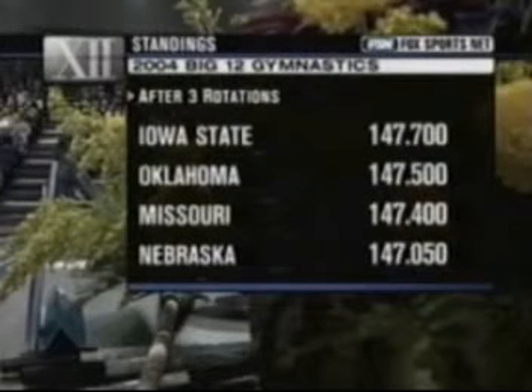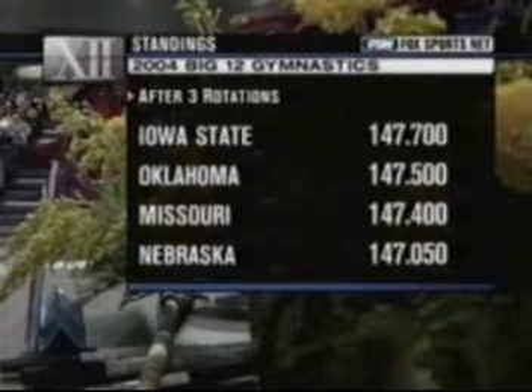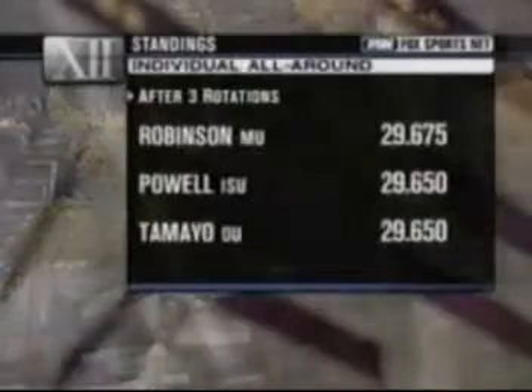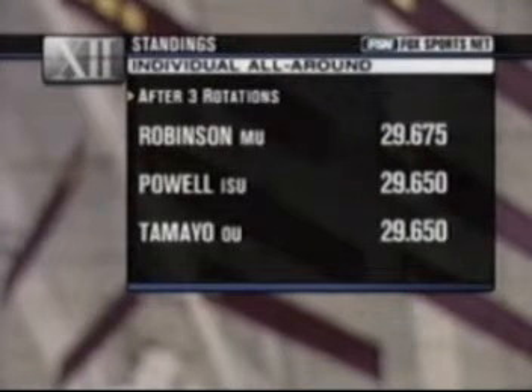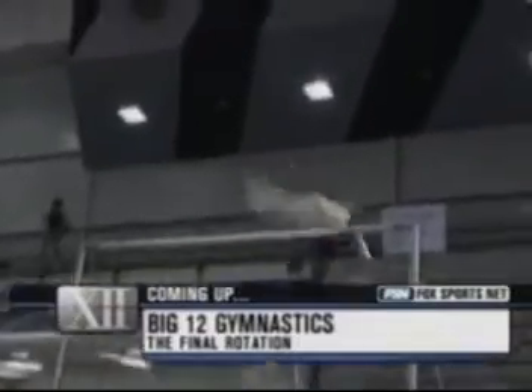Let's check the scores after three rotations. Nebraska is trying to defend its crown, but three teams are ahead of the Huskers: Iowa State, Oklahoma, and Missouri. It's a dogfight right to the finish with the fourth rotation ahead. In the individual all-around, Robinson of Missouri is still holding on, just barely over Powell of Iowa State, with Tamayo of Oklahoma lurking. Coming up on Fox Sports Net — this is the final rotation.